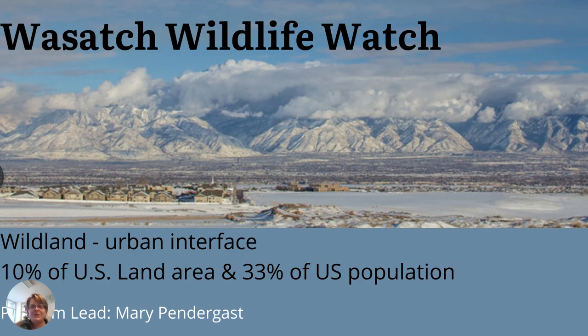Next, I'll briefly describe Wasatch Wildlife Watch. This project is motivated by the need to understand wildlife ecology at the wildlife-urban interface — the zone where human habitations are encroaching on lands where wildlife were accustomed to having to themselves. There's a great need for data on how different wildlife species, such as large mammals and big cats, are moving around, how they use trails that humans also use, and how we can best manage for them. This project also partners with UDOT, so we work on road mitigation as well.